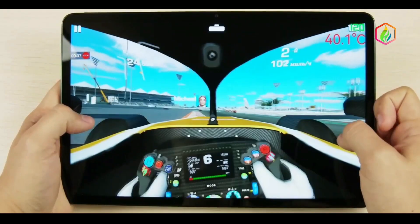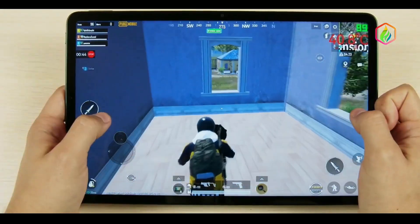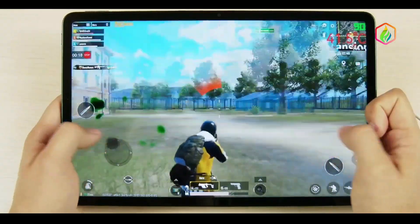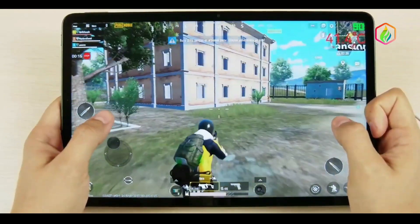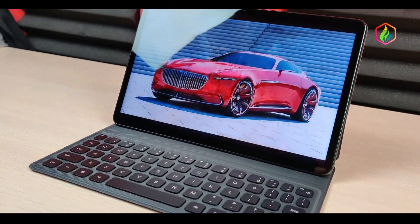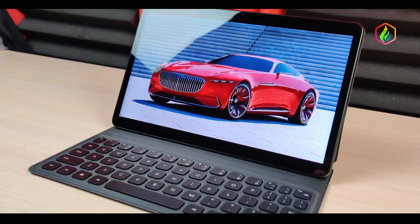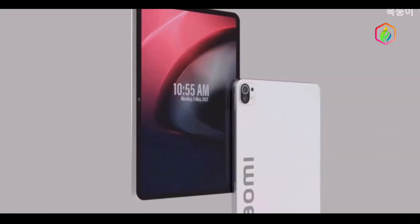Both tablets come with an 11-inch display of 2560 x 1600 pixel resolution and a 120Hz refresh rate. The 10-bit panels come with support for Dolby Vision and HDR10, and promise up to 500 nits brightness, as well as True Tone technology for adapting the colors and brightness to ambient light.